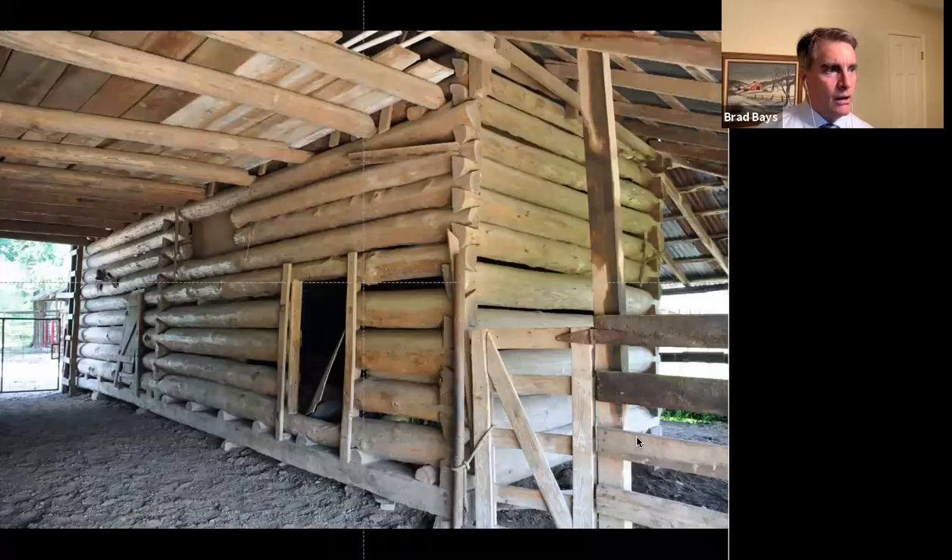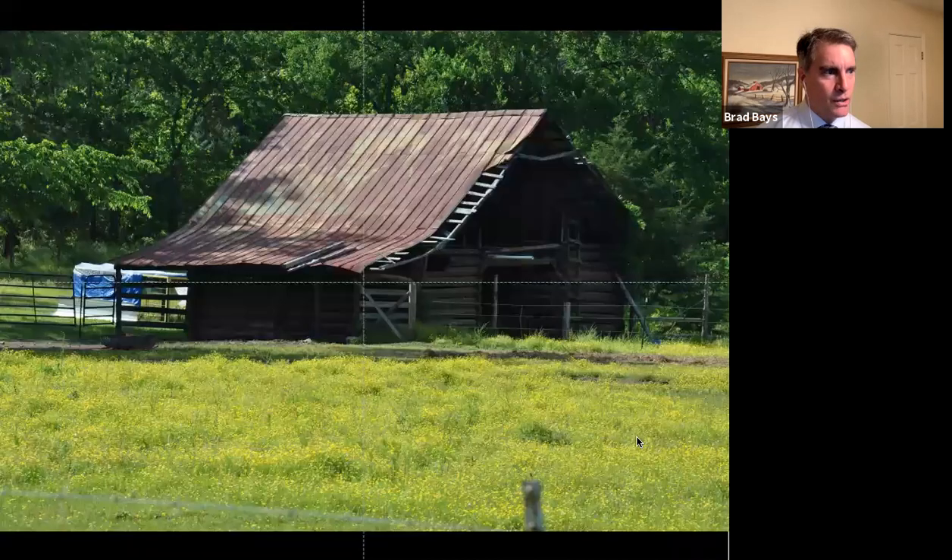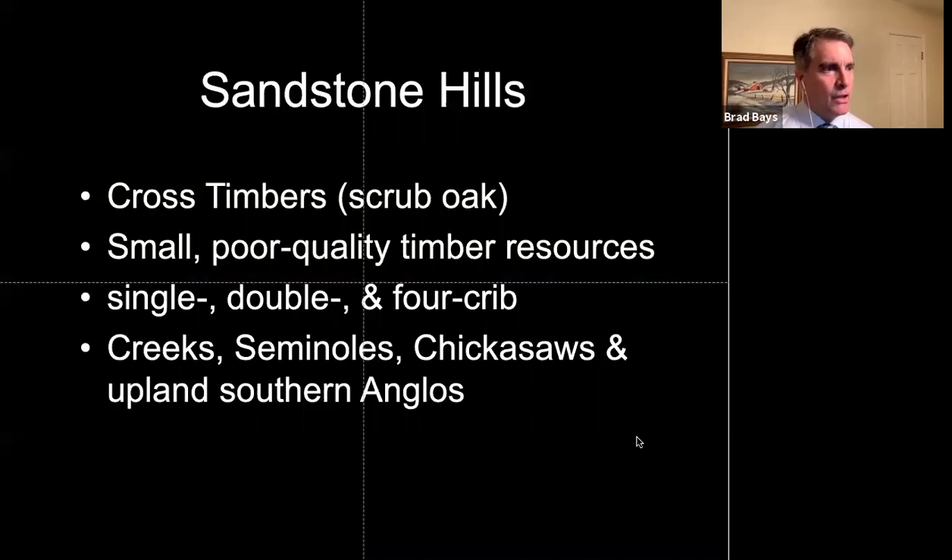It's a fantastic barn for a four-crib. Here are the cribs, all built out of pine, still in use by the same family on the same ranch. Here's another one that's about nine or eleven miles away.